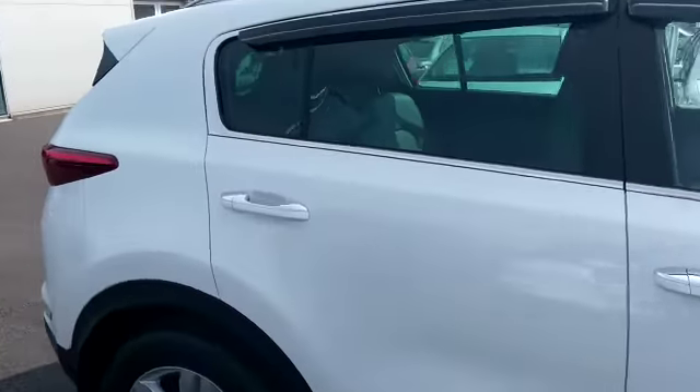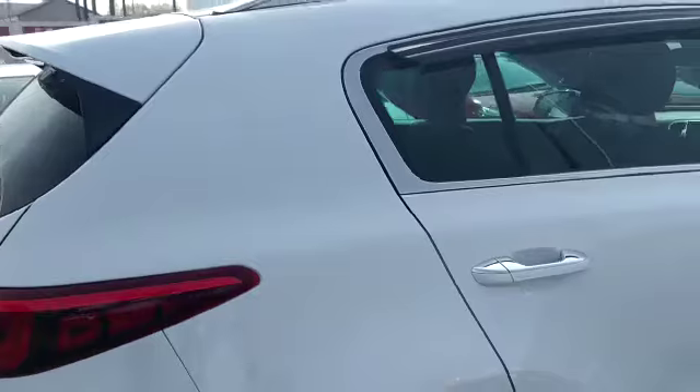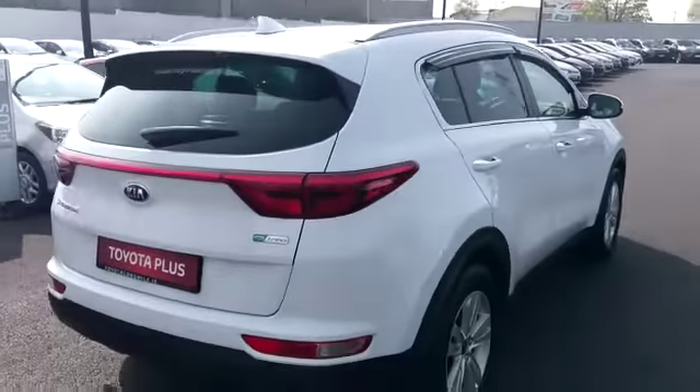It's fully colour coded on the exterior with chrome trim, wind deflectors, alloys — a really nice Jeep.